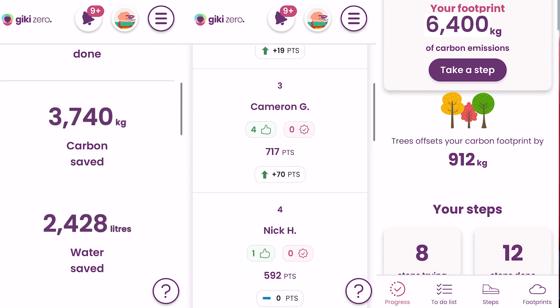We've been using Giki as a team to track our progress with how sustainable we are back at home, and it gives you some really simple tips to help be more sustainable in your day-to-day lives.